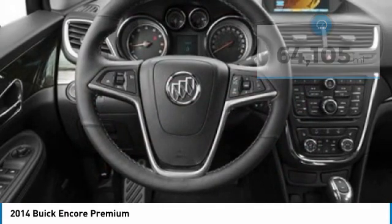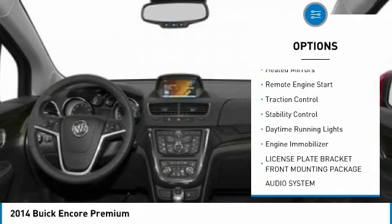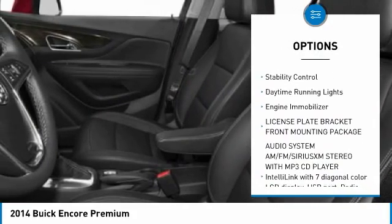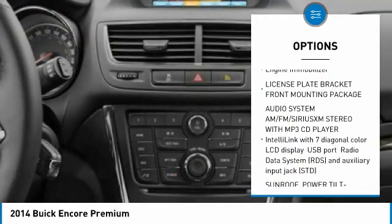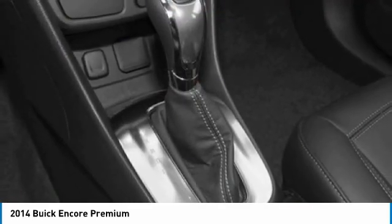Here are some of this vehicle's great options: tire pressure monitor, turbocharged, blind spot monitor, all-wheel drive, heated mirrors, remote engine start, traction control, stability control, daytime running lights, engine immobilizer.